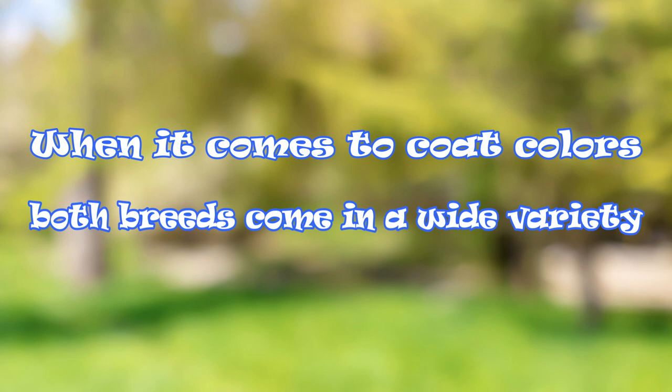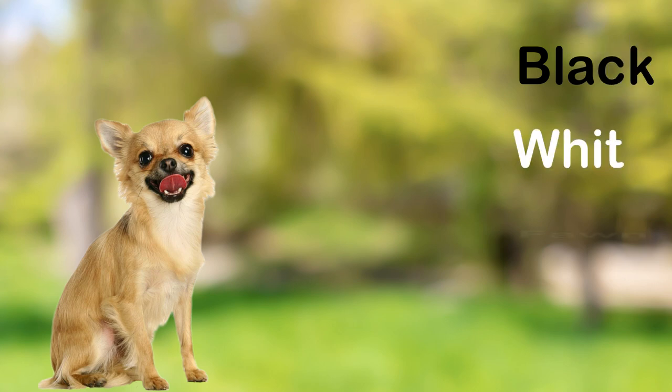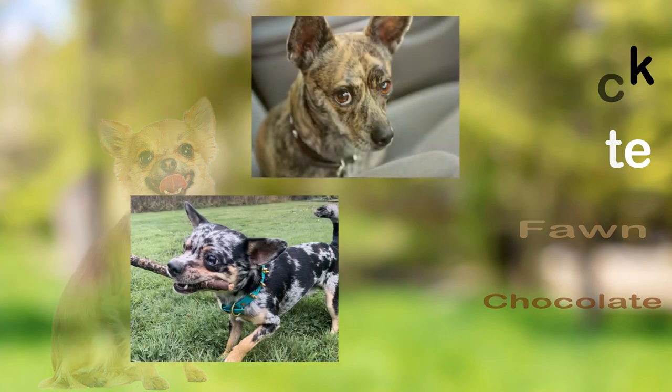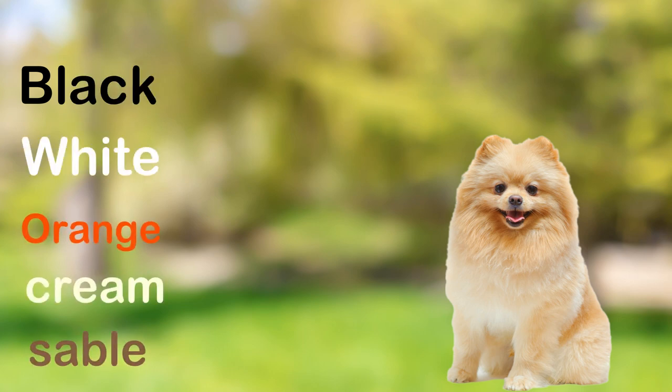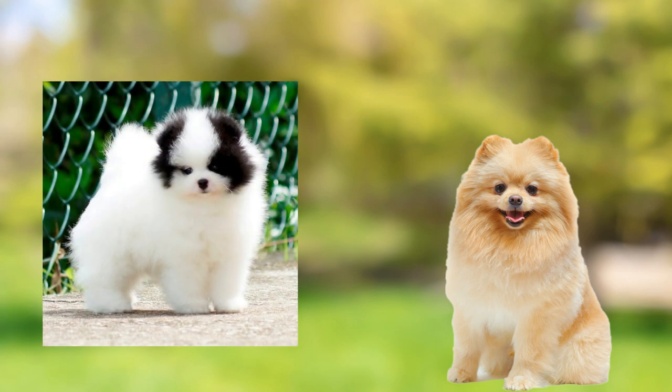When it comes to coat colors, both breeds come in a wide variety. Chihuahuas can be found in solid colors such as black, white, fawn, and chocolate, as well as in combinations like brindle and merle. Pomeranians also come in a range of colors, including black, white, orange, cream, and sable. Some Pomeranians may even have a party color coat, which means they have two or more colors.